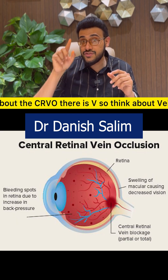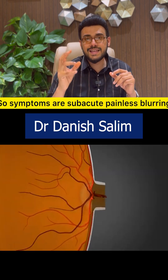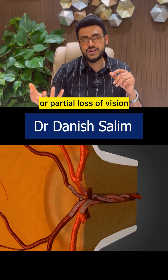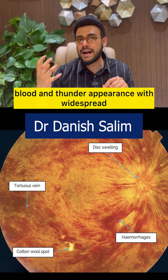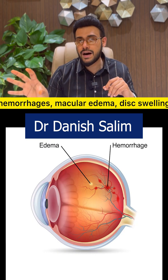For CRVO, think vein — vision blurring and swelling. Symptoms are subacute, painless, blurring or partial loss of vision. On fundoscopy, you can see a 'blood and thunder' appearance with widespread hemorrhages, macular edema, and disc swelling.